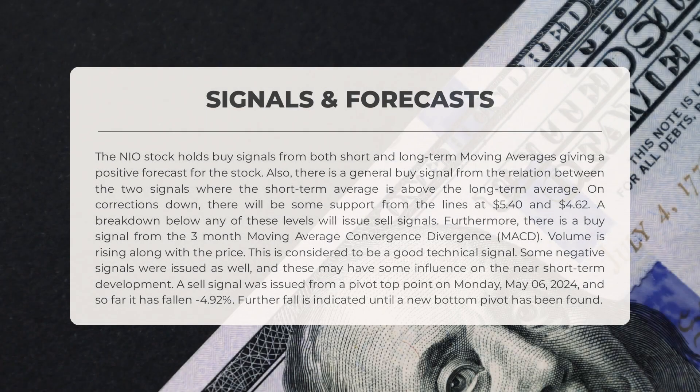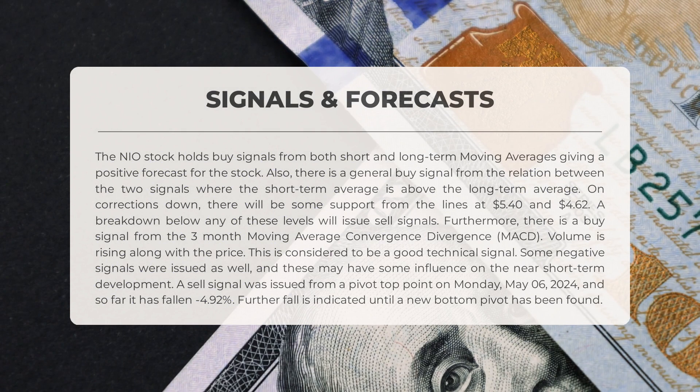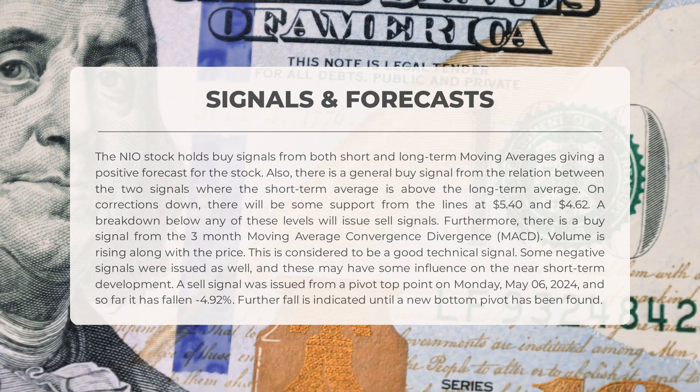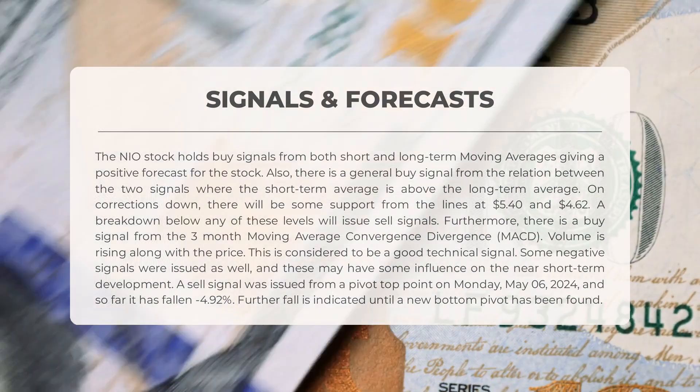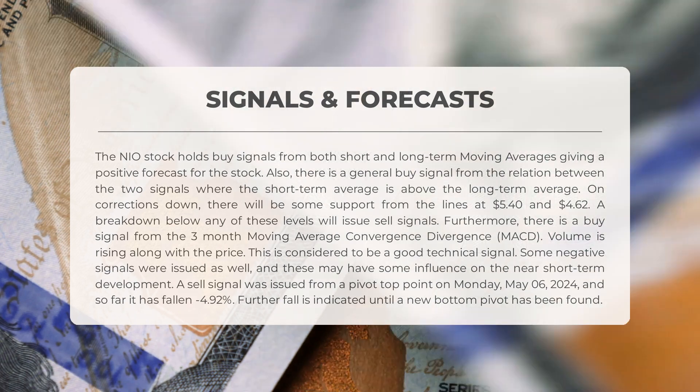The following signals have been identified for NIO. The NIO stock holds buy signals from both short and long-term moving averages, giving a positive forecast for the stock. Also, there is a general buy signal from the relation between the two signals, where the short-term average is above the long-term average. On corrections down, there will be some support from the lines at $5.40 and $4.62. A breakdown below any of these levels will issue sell signals. Furthermore, there is a buy signal from the three-month moving average convergence-divergence (MACD). Volume is rising along with the price, which is considered to be a good technical signal.